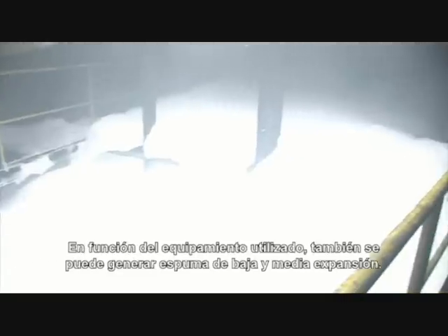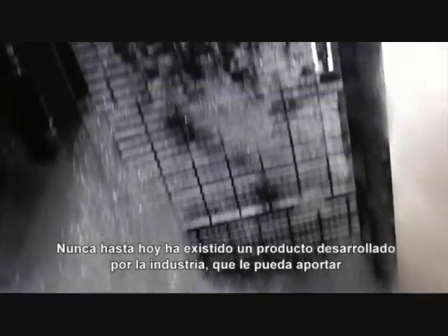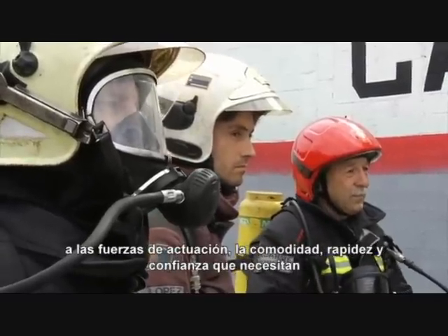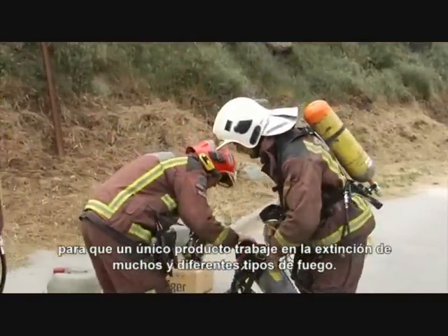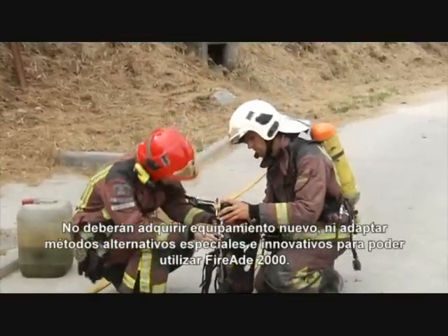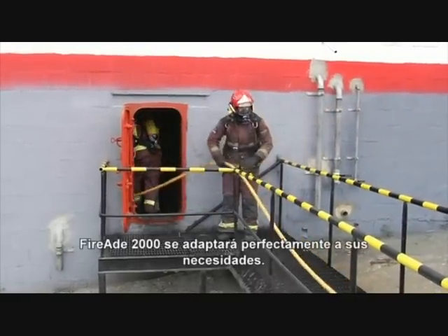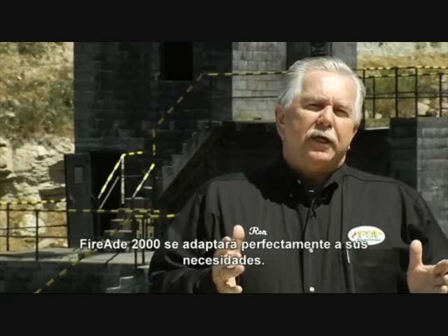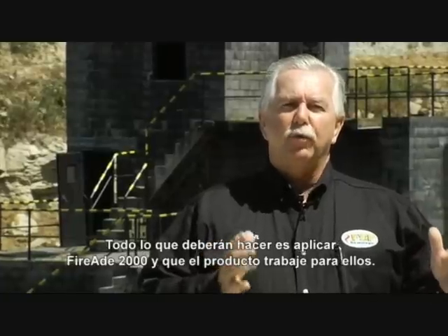Depending on the nozzle used, FireEat 2000 can also be used to create heavy or medium-heavy foam. There has never been a product developed in the industry today that will give firefighting personnel the comfort, the speed, and the confidence to have one product to extinguish many different types of fires. They do not have to come up with new technology. FireEat 2000 will adapt very quickly — all they have to do is apply the product, and the product will work for them.